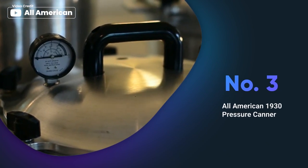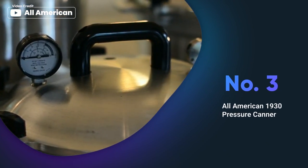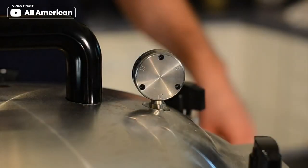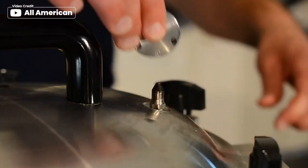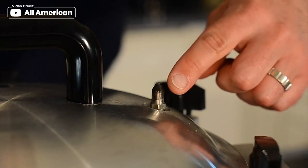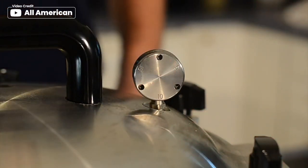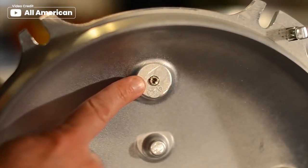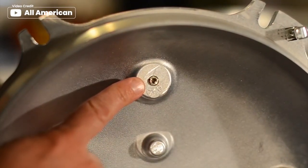Are you looking for a pressure canner that is easy to use, durable, and built to last? Look no further than the All-American 1930 pressure canner. The canner is designed to make home canning safe and easy, with its exclusive metal-to-metal sealing system, easy-to-read steam gauge, and precision machine regulator weight for accurate pressure control.